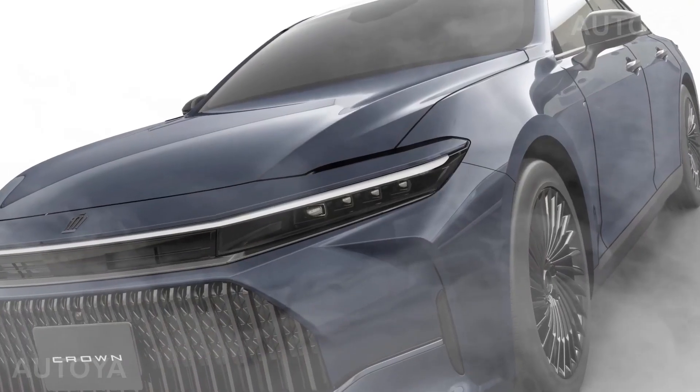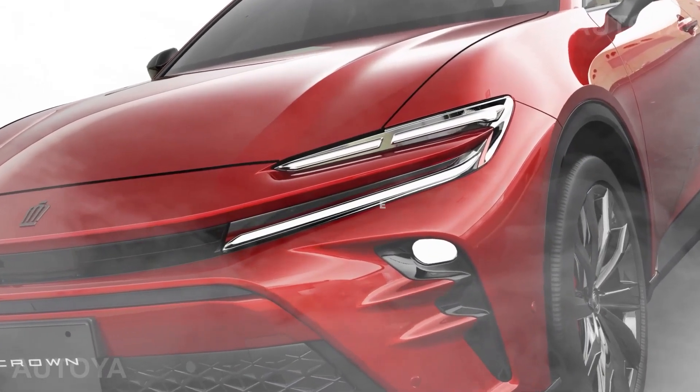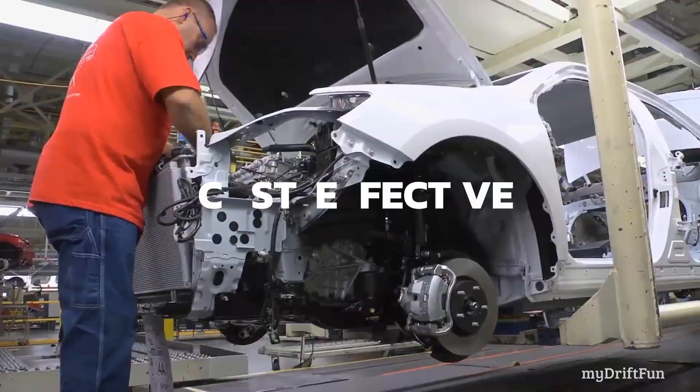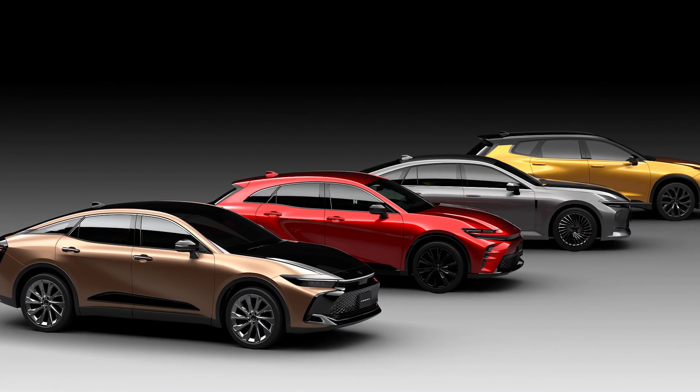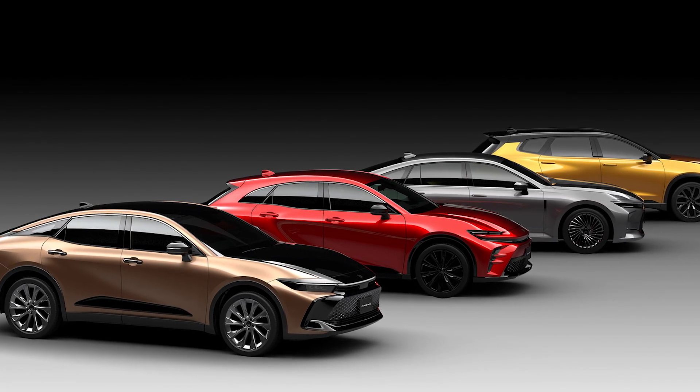So if you're in the market for a new car, why not consider this trailblazing vehicle that promises to be eco-friendly, cost-effective, and breathtakingly stylish? The Toyota Crown's hydrogen fuel cell car will surely turn heads when it hits the roads this fall.